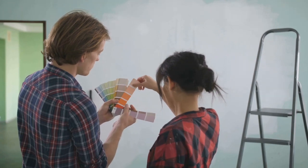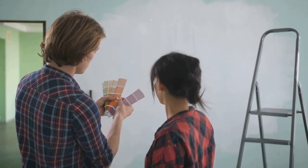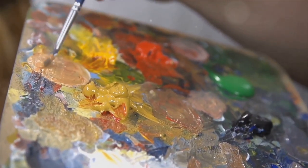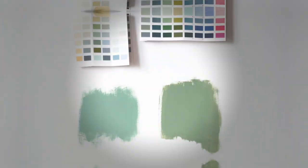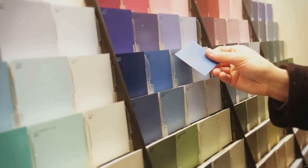So go ahead, play with colours. Try different combinations. A well-balanced colour palette can bring harmony and interest to your room. Let your creativity flow and have fun with it. Before making a final decision, test your colours with paint samples. It's a small step that can make a big difference.